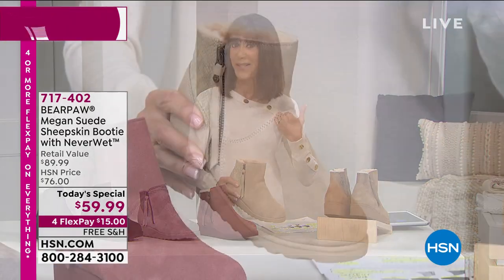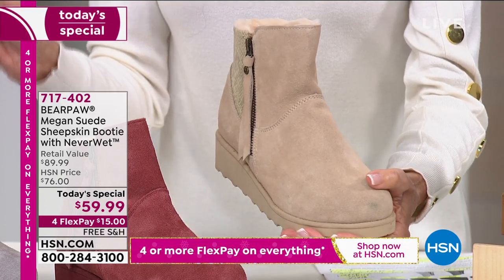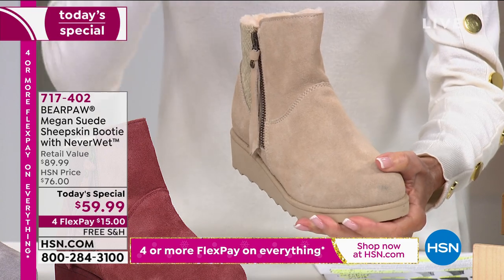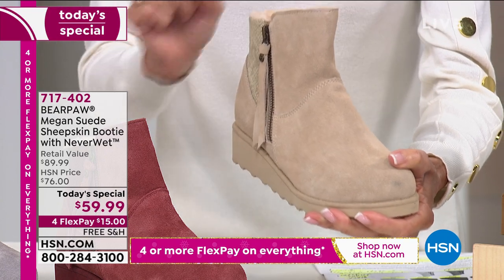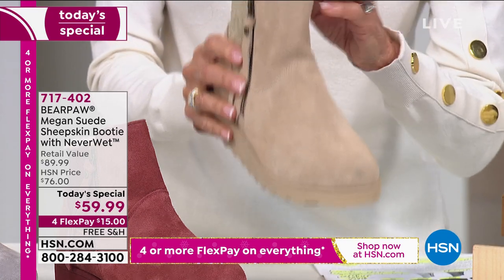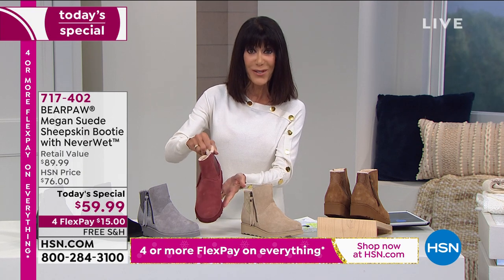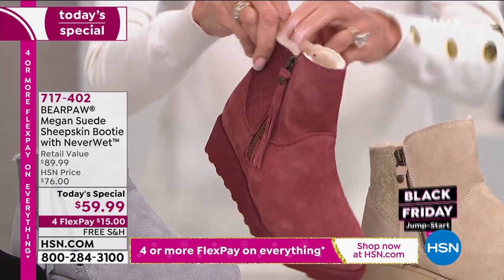I'm wearing a brand new Amon sweater that's coming up in our next hour. I love the oat. There are no other brands that I would ever buy this color from, but Bear Paw with the NeverWet technology. Look at the beet — isn't the beet gorgeous? So there's another one of your great color options.